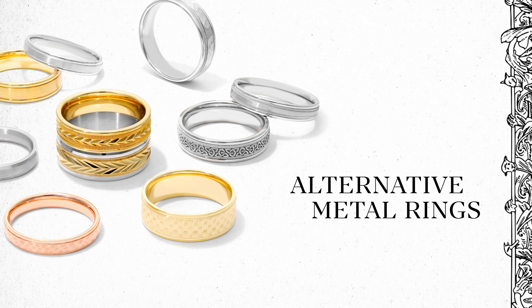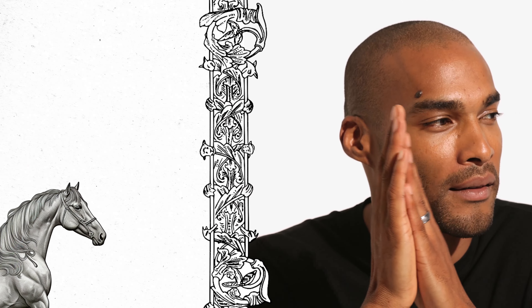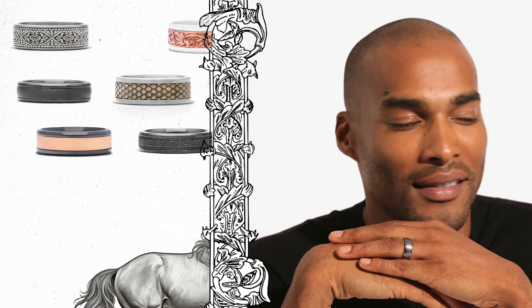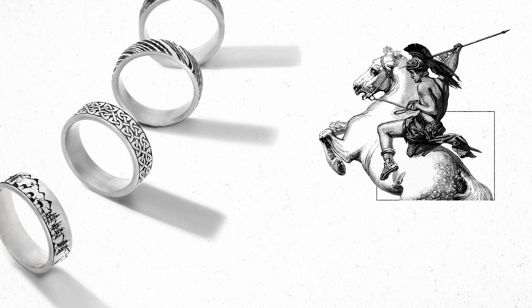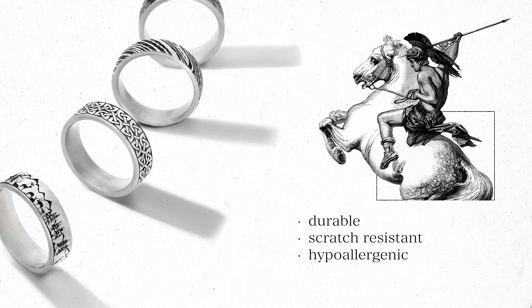Alternative metal bands make the perfect choice for those looking for a sleek and contemporary look. Alternative metals include cobalt chrome, titanium, black titanium, ceramic, and more. Many alternative metals such as titanium are incredibly durable — they're scratch resistant and hypoallergenic, perfect for those wishing to show off their ring while they're on the go.